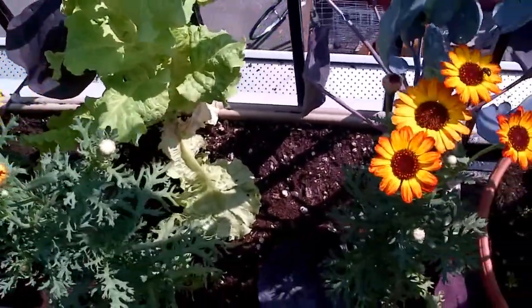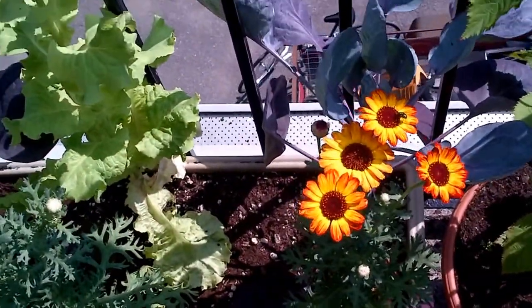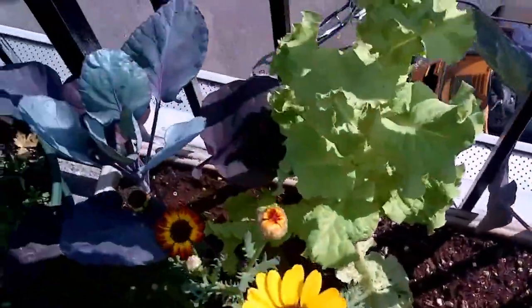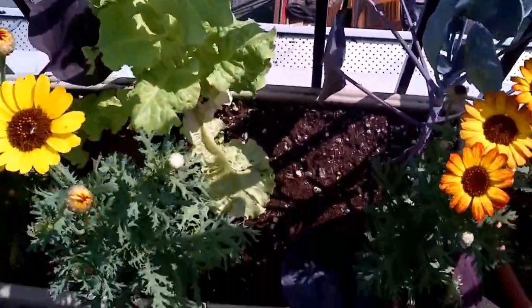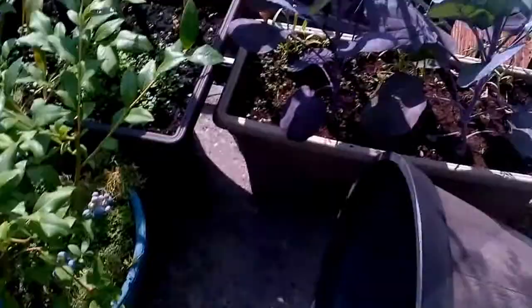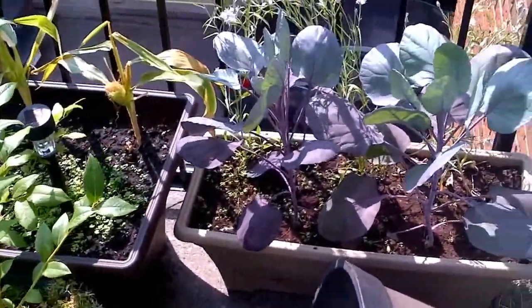We've got these flowers — I forget what they're called, it's a Russian wildflower — with Brussels sprouts and lettuce in the middle. They're all sort of competing down below, so that's why these Brussels sprouts aren't maybe quite as big as those. Those are also maybe a month older.